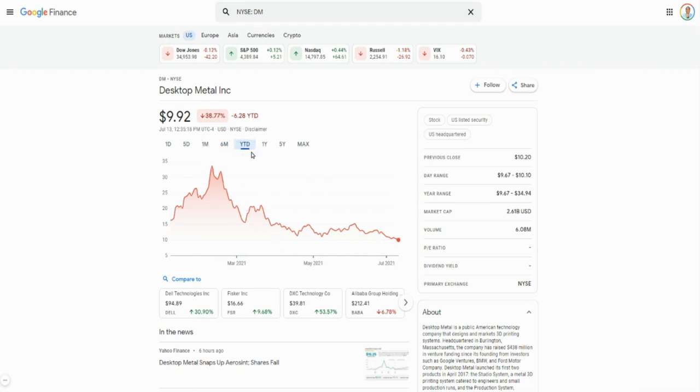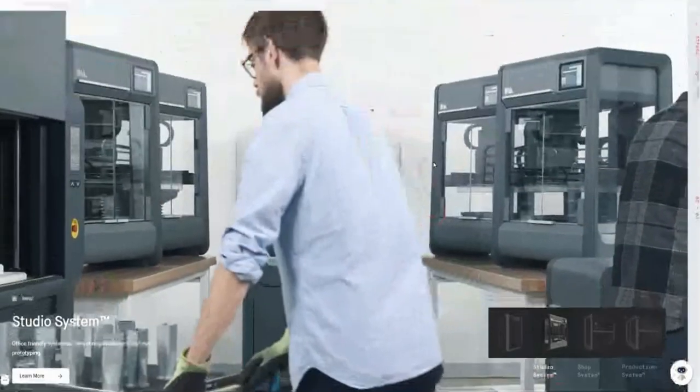Going back year-to-date, $9.92 is the low this company has seen. If you're getting into a stock like this, be smart about it — don't jump in all at once. Average your way into the stock. If you have $500 to spend, put in $100 or $200 first, and if there's a dip, buy more. Just average your way down into a good position.